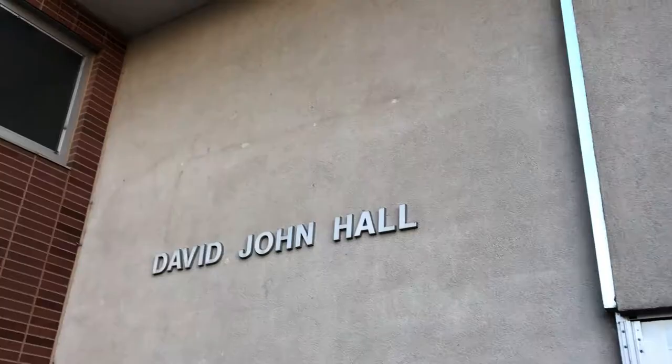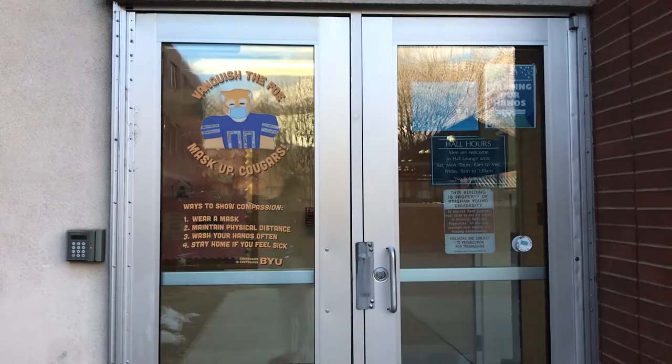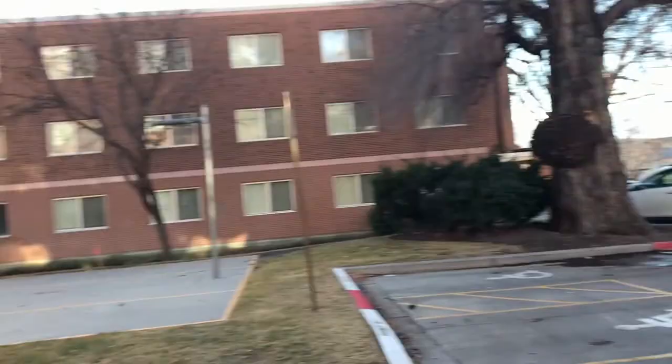When you live at David John Hall, there are four main doors to enter and exit through. The first two are close to each other — the front door and the back door. The front door faces the Cannon Center and is pretty heavily trafficked whenever you need to get to campus or eat there. The second door takes you into the cut-in parking lot near the basketball courts and the David John Hall dumpsters, and it's right next to the RA station.